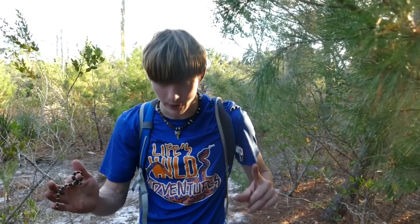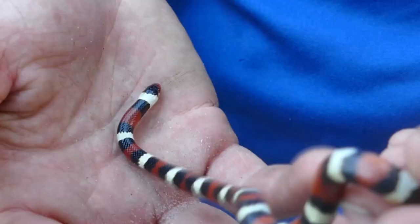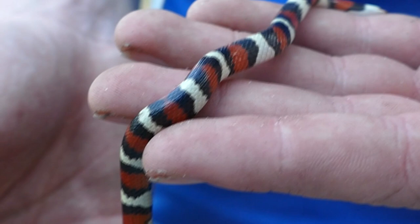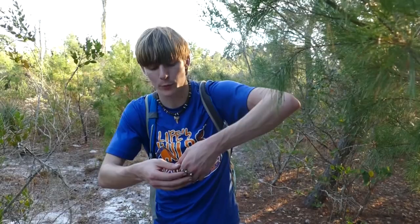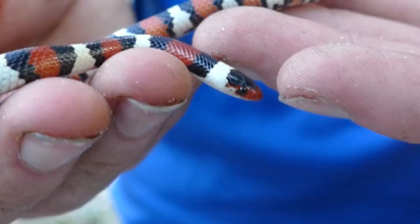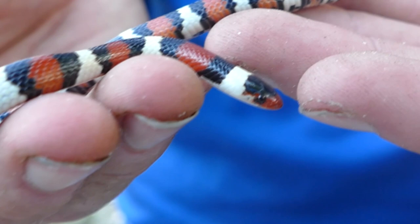Scarlet kingsnakes can actually get a decent length — about this big when full grown. This one is probably a two or three year old snake, depending on how much he's eaten. He is very strong. Kingsnakes are a very strong snake species — they constrict their prey, which means they grab it, wrap around it, and asphyxiate it. Their prey mostly consists of little rodents, lizards, and similar animals.